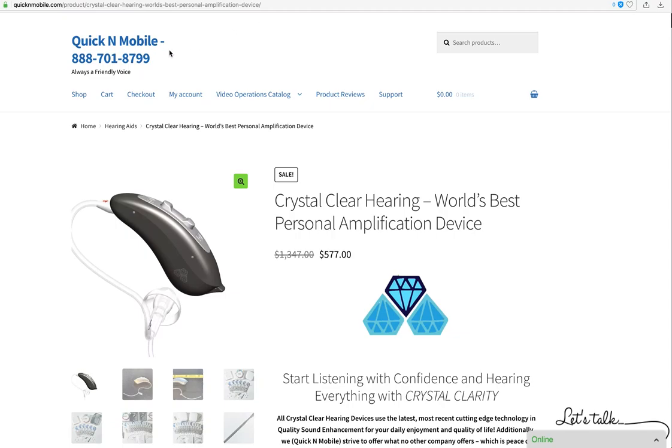Hello, this is Paul from Quicken Mobile. In the course of this video we're going to be explaining our brand new cutting edge technology that's used in our Crystal Clear hearing devices, voted world's best personal amplification device.